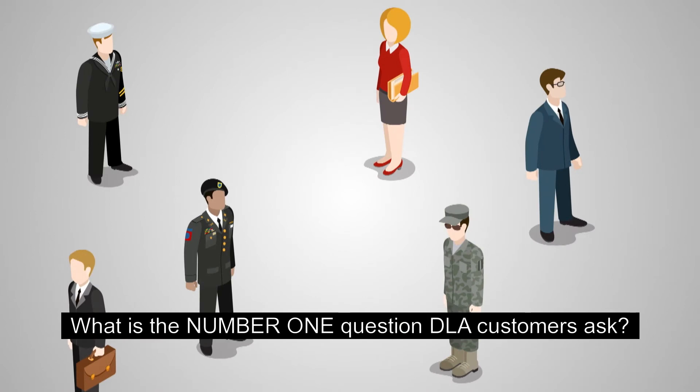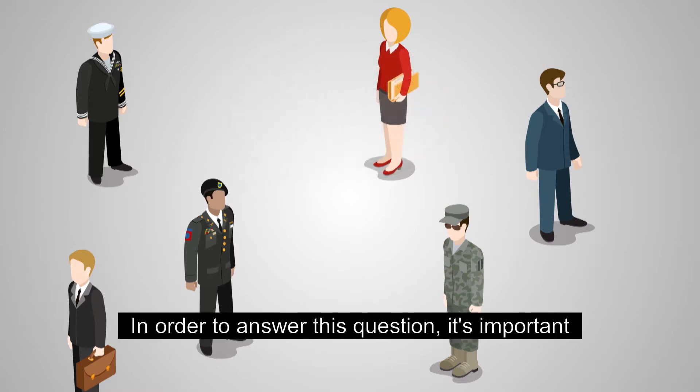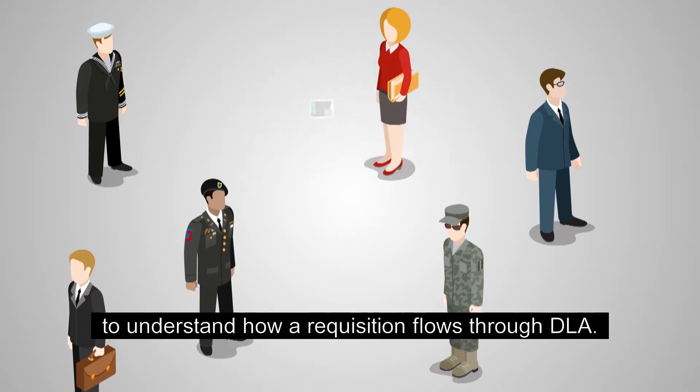What is the number one question DLA customers ask? It's "Where's my stuff?" of course. In order to answer this question, it's important to understand how a requisition flows through DLA.